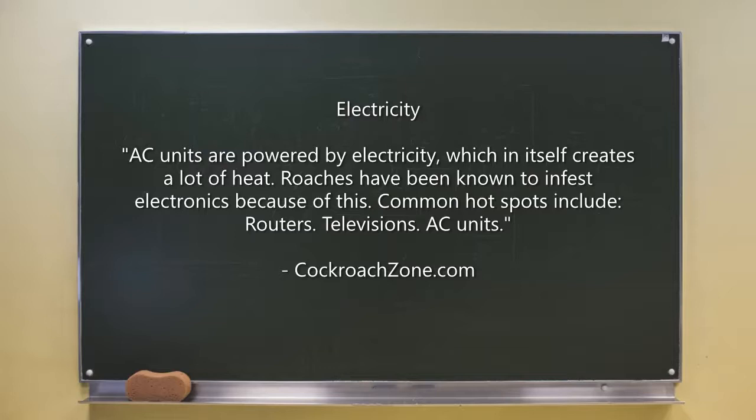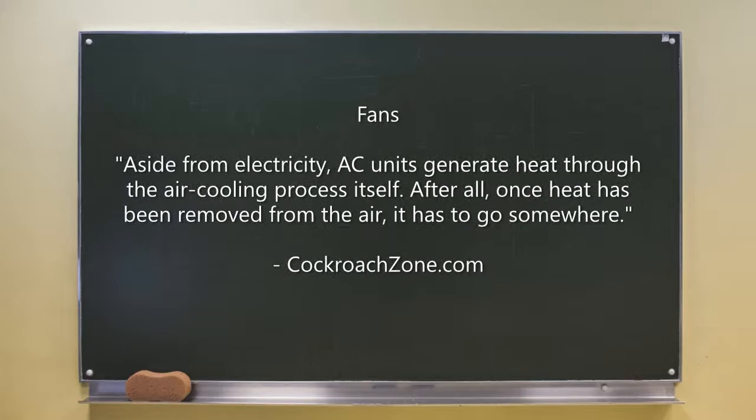The next reason is heat. Cockroaches are more active in warm environments. AC units, despite blowing cold air into your home, are the perfect heat source for roaches. AC units are also powered by electricity, which itself creates a lot of heat. Roaches have been known to infest electronics because of this — common hot spots include routers, televisions, and AC units.